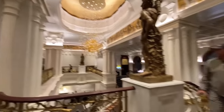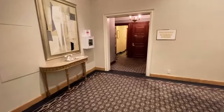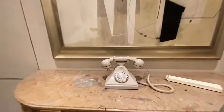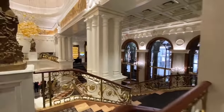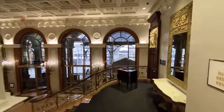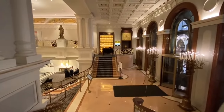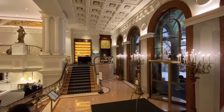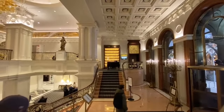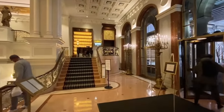Yes, it's the Lotte New York Palace Hotel — originally a mansion built for Henry Villard. Look at even the telephone. Gorgeous artwork. Look at this — isn't it stunning? The bar! Should I see if we could peek into the bar? Guys, we're going to see if we could peek into the cocktail bar.